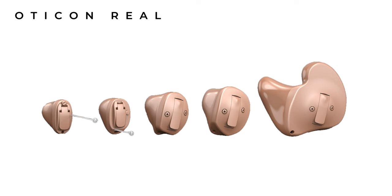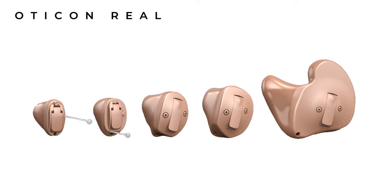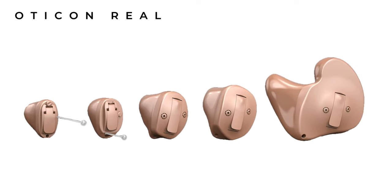Oticon released their Oticon More receiver and canal hearing aids exactly two years ago now. And as with all hearing aid manufacturers, this is the pattern that we tend to see in terms of them superseding their existing technology. Then in August 2022, we also saw them update their custom in-the-ear hearing aid family called Oticon Own, which if you're after more details on that hearing aid, I have a review covering everything there is to know, and I'll post a link in the description.